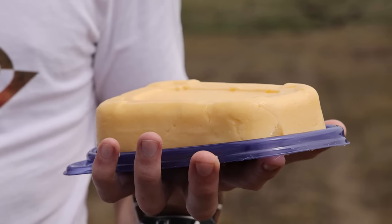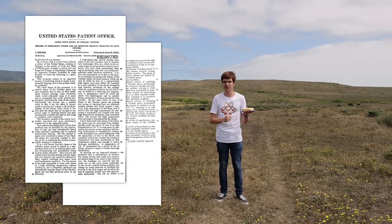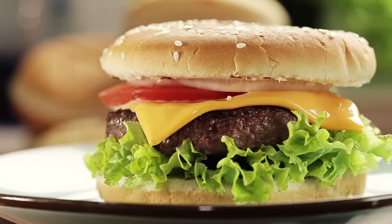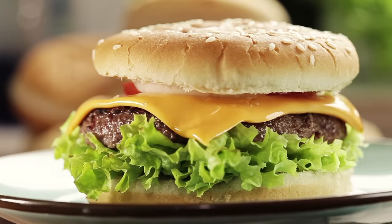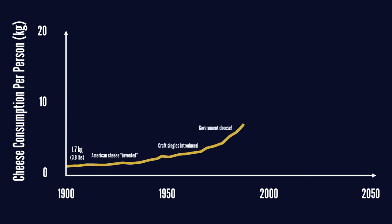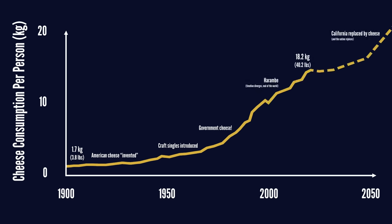Originally, American cheese was just this French-proposed, Swiss-perfected form of meltable long-life cheese, often made by combining the cheaper rough cuts of Cheddar, Colby, and other cheap cheeses. It was commercialized by Canadian-born industrialist James Kraft while he was living in Chicago, branding it as American cheese entirely as a marketing choice. Since 1900, US cheese consumption has grown from 2 to 18 kilograms per person per year, in large part due to the accessibility and affordability of long-life American cheese.